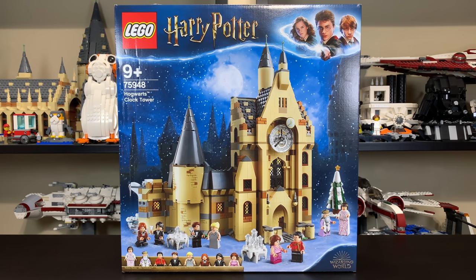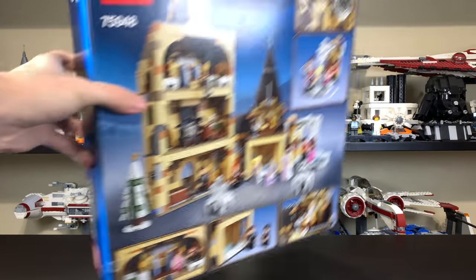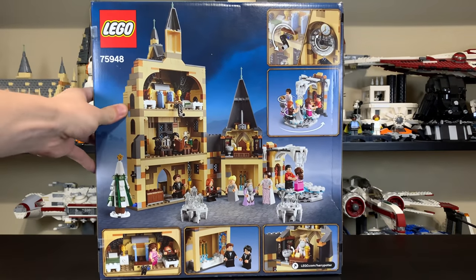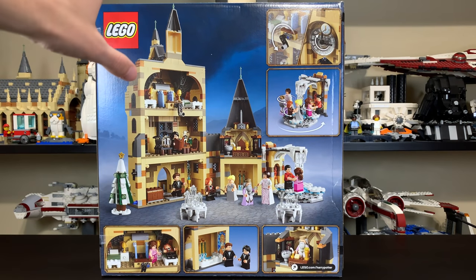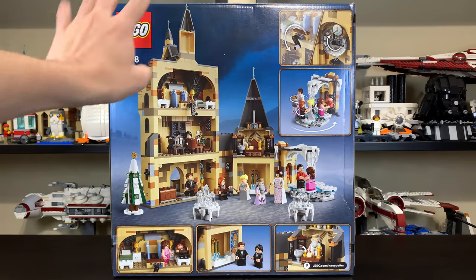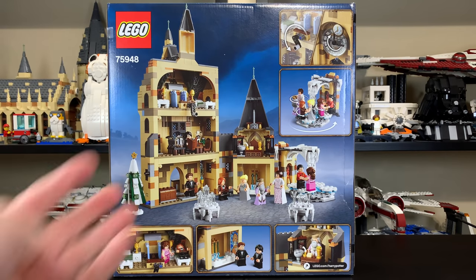The box art features the clock tower kind of on its own with Hogwarts in the background. You see all the figures out front with tables and a Christmas tree — or a tree with snow on it — with a star on top, and all the figures are just kind of mingling with each other. The back side of the box shows all the actual features and the inside of the clock tower. It's like a dollhouse concept, with a displayable front side and a very playable interior.